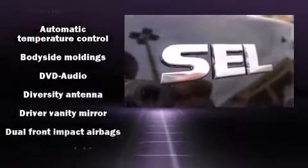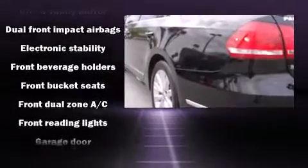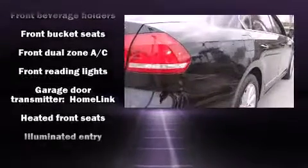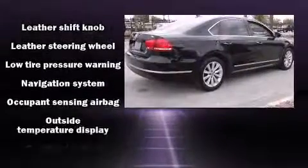You and your passengers will enjoy the stereo system, which includes a CD player with MP3 capability, a 20-gigabyte hard drive, and nine speakers, providing excellent sound throughout the cabin.